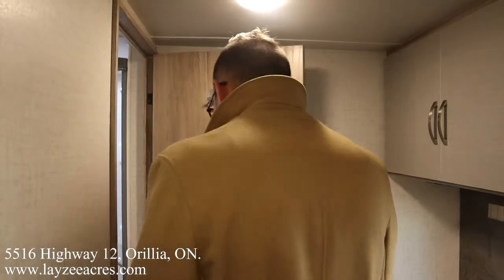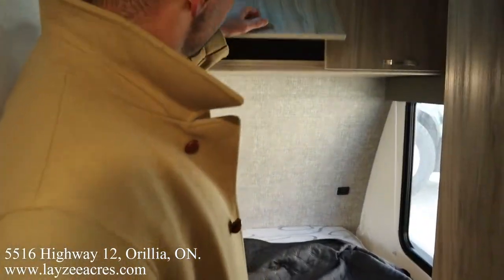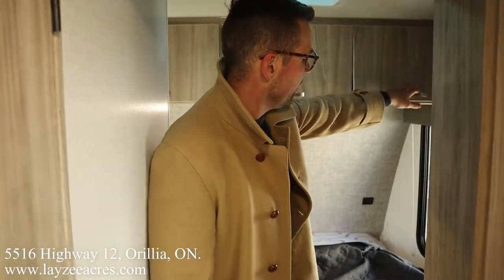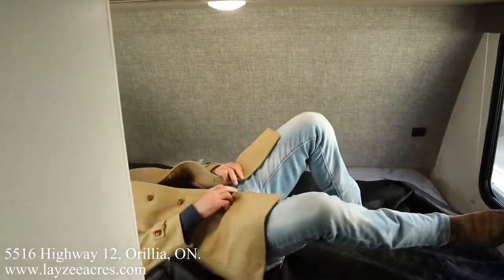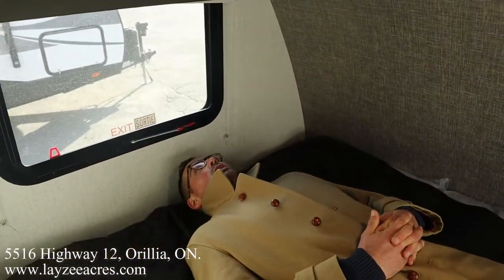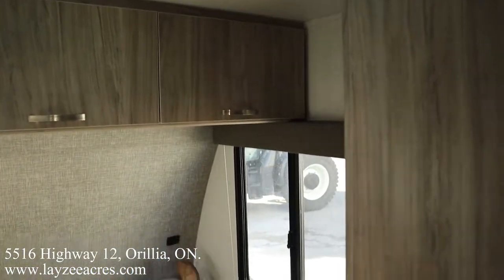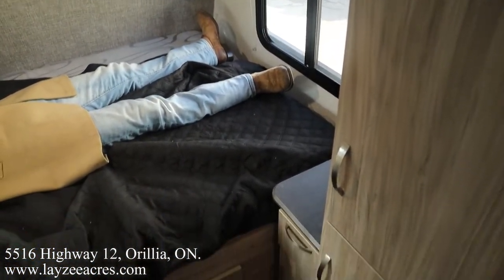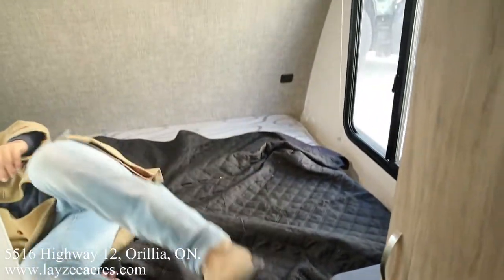We've got a double bed up front going east-west, with storage all the way across the top. Let's slide in — yeah, I fit here nice and easy. Great storage across the top. On the right-hand side there's some hanging storage, and then a nightstand with drawers and additional storage under the bed as well.